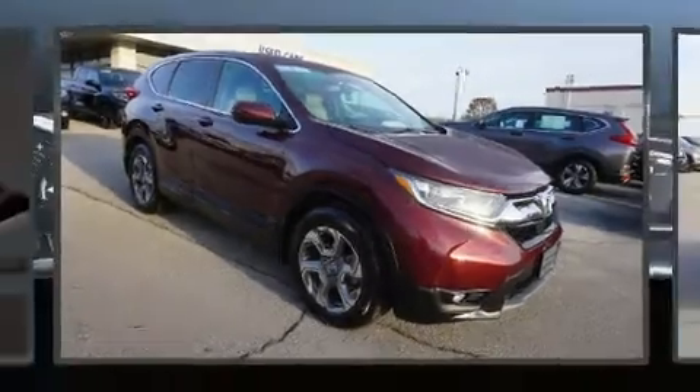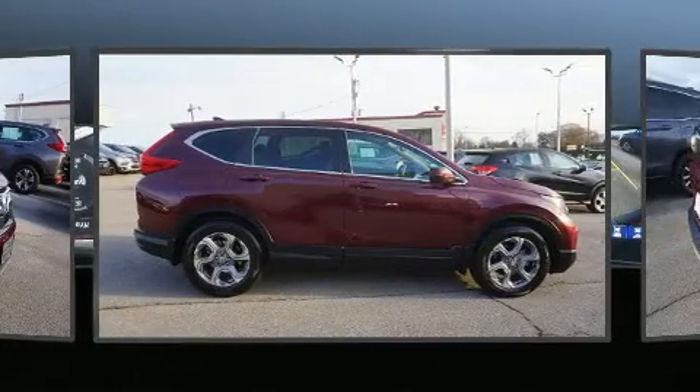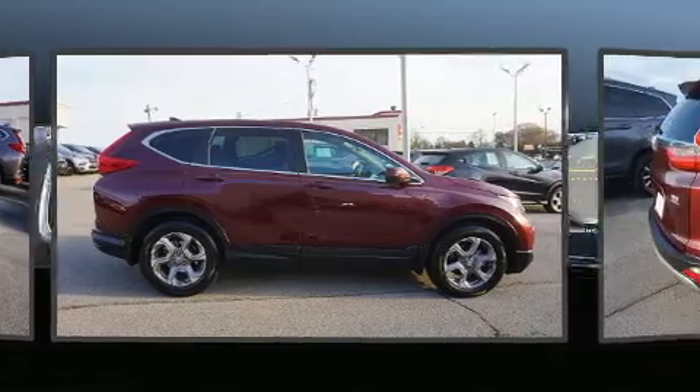Get excited about the 2018 Honda CR-V. With just over 25,000 miles on the odometer, this four-door sport utility vehicle prioritizes comfort, safety and convenience.